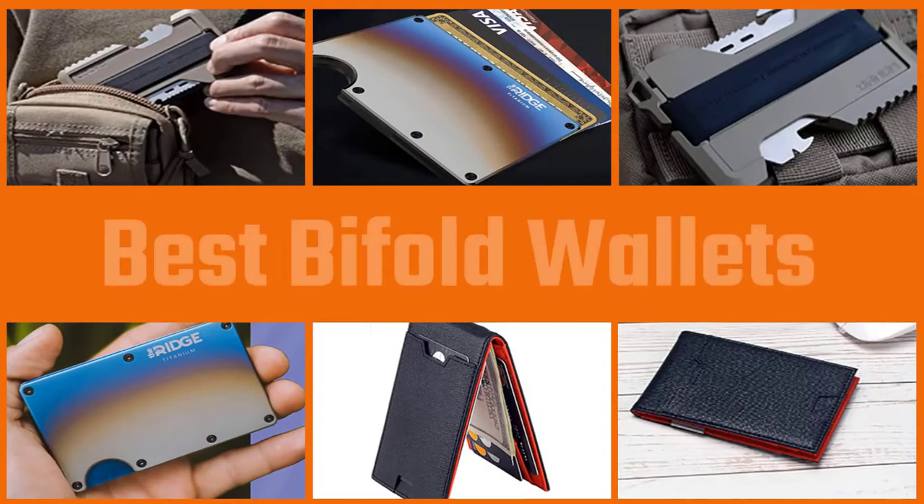Hi, today I'm going to be reviewing the five best bifold wallet models that are extremely popular right now. In preparing this list, I've tried to select from various price ranges so you can easily find the best product for you. Each product has been ranked based on customer reviews, price, and quality. I've embedded the links of the products in the description — please check them out.